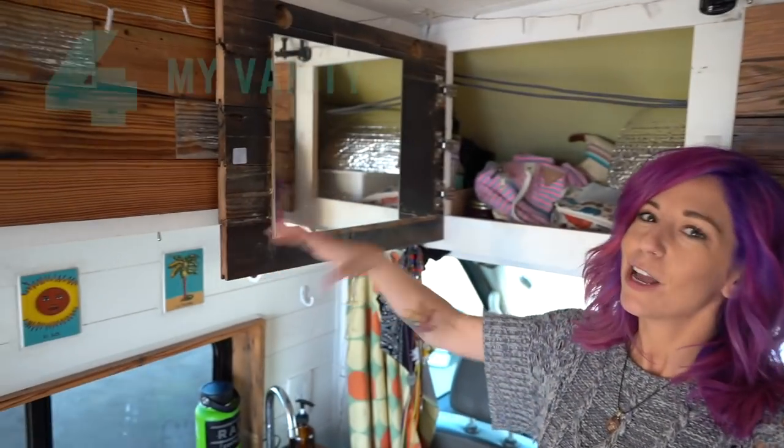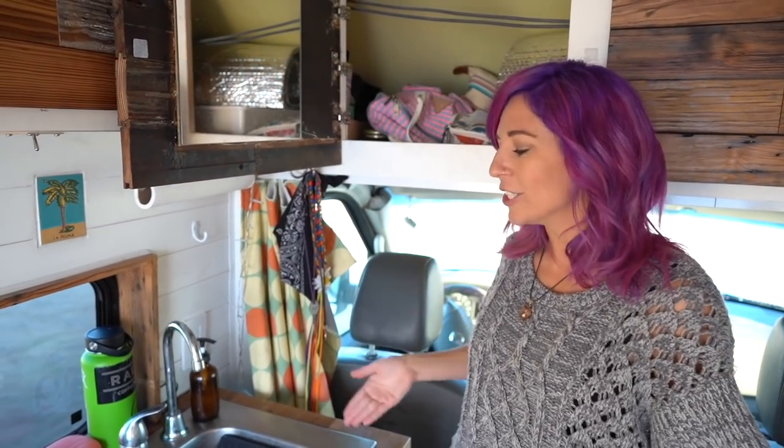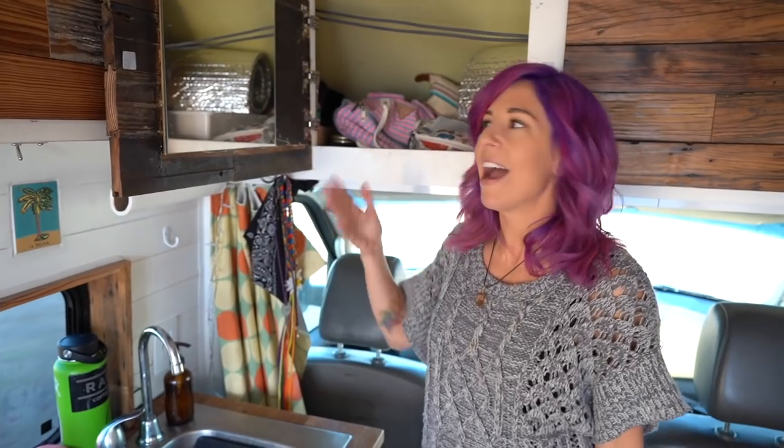Fourth, my vanity. The opening of this door turns this kitchen into a bathroom. I have a place to get ready and I'm not sticking my face in the rearview mirror trying to put some makeup on.